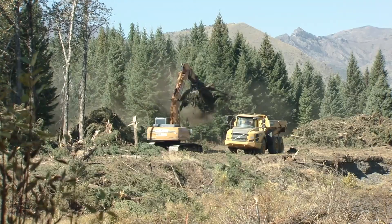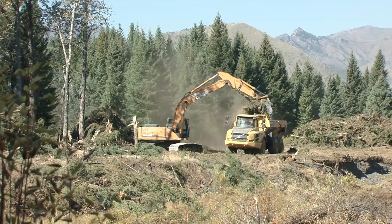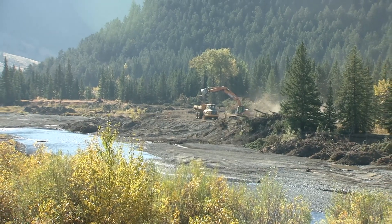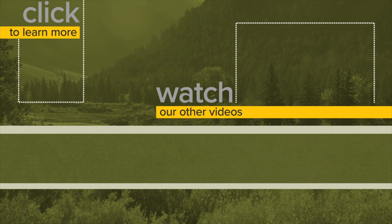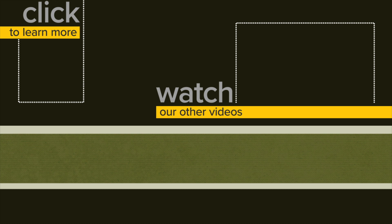The $750,000 project wouldn't have happened without a major contribution from the Wyoming Wildlife and Natural Resource Trust, and additional funding from the U.S. Forest Service, the East Yellowstone Chapter of Trout Unlimited, and Trout Unlimited's Embrace a Stream Grant. This is Ray Hageman with the Wyoming Game and Fish Department.